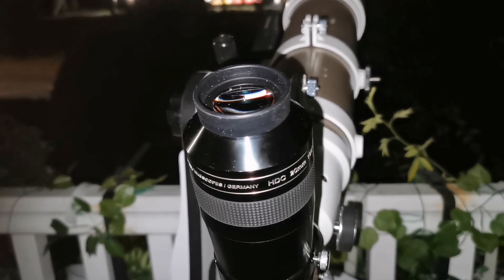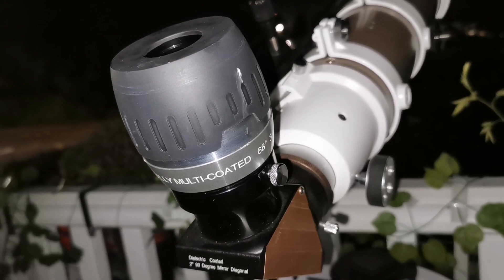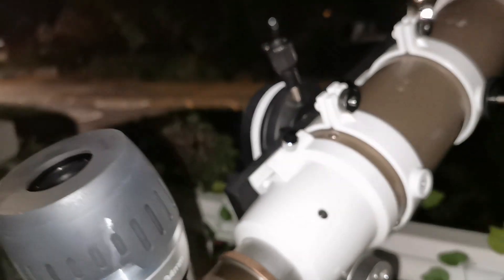I'm going now for a 68-degree Max Vision 34mm. So this is the Max Vision — 68 degrees, 34mm focal length. Let's just see how it is, easy or difficult.